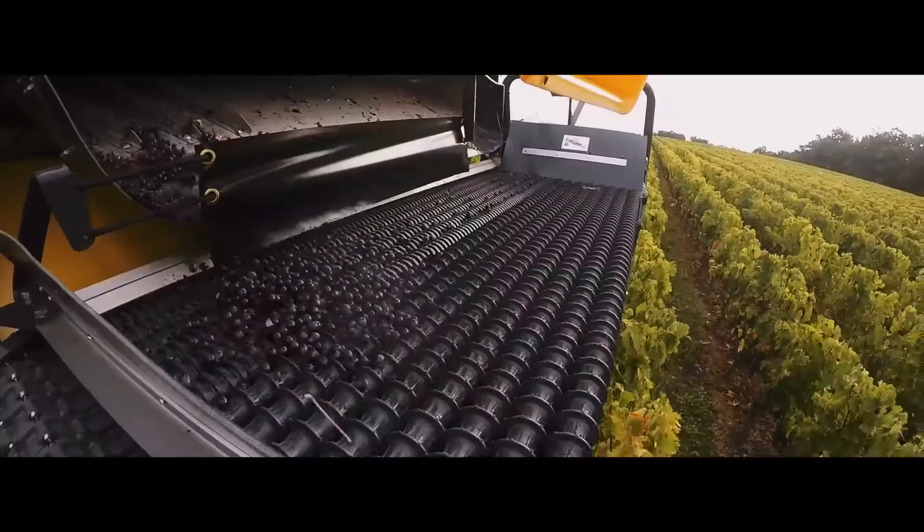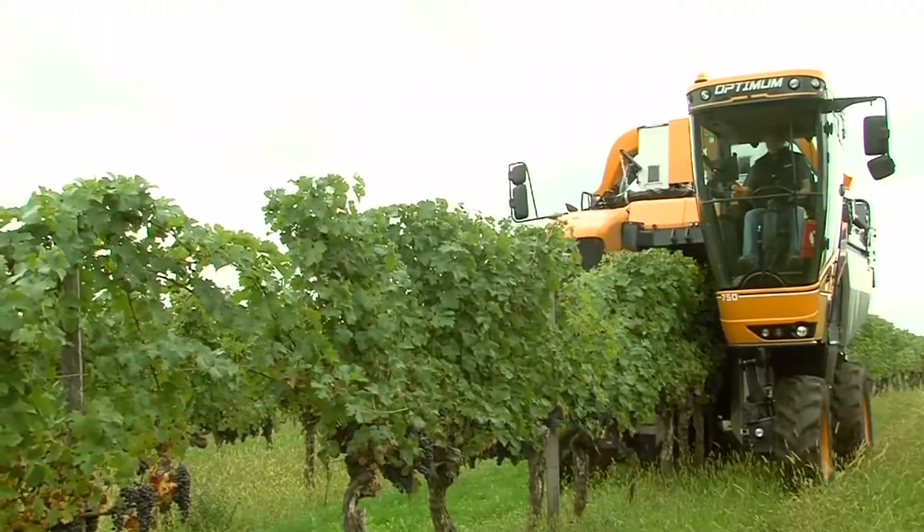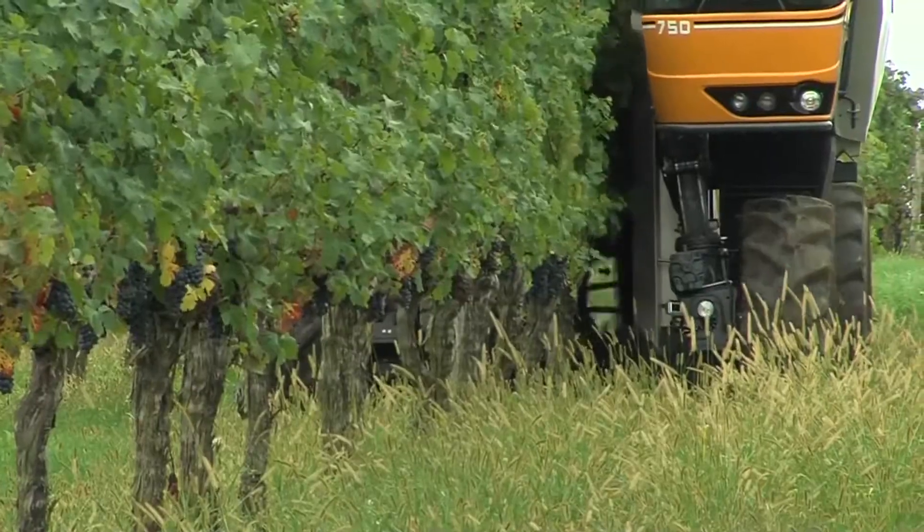In the process of harvesting, the grape racine gets totally destroyed due to picking by means of mechanical shaking. When harvesting, the grapes are immediately separated from the debris and collected in a container.